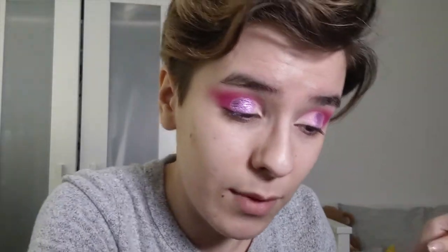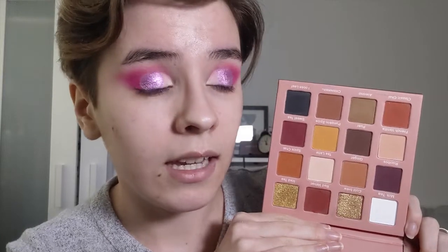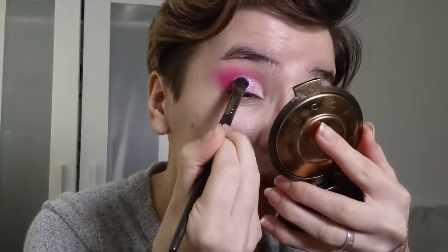I'm brainstorming other video ideas — I know I want to do some other 3 Looks 1 Palette videos with palettes I own. I actually recently purchased the September Rose Brew palette. This is the palette I'm going to do a 3 Looks 1 Palette with next — it's kind of a neutral palette but it's seriously gorgeous. I think I'm going to work through my entire collection and do a 3 Looks 1 Palette with every single palette. Let me know if you guys like that idea.